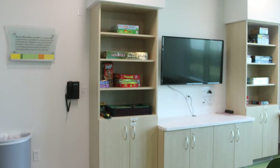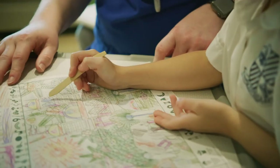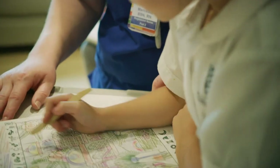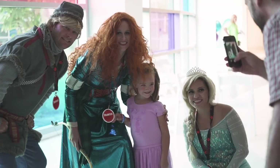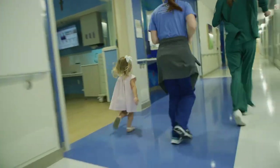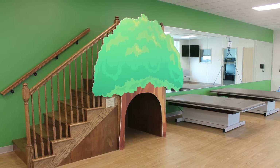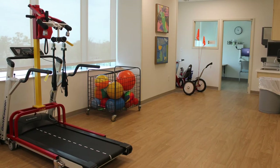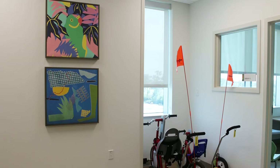We even have a teen room with video games and other activities for our adolescent patients. Child Life even sets up patients to be visited by ponies, therapy dogs, and celebrities like Drew Brees — anything that might help our kids feel even a little better. We also have a physical therapy and occupational therapy gym on the fifth floor where our therapists have plenty of room and equipment to help patients recover.